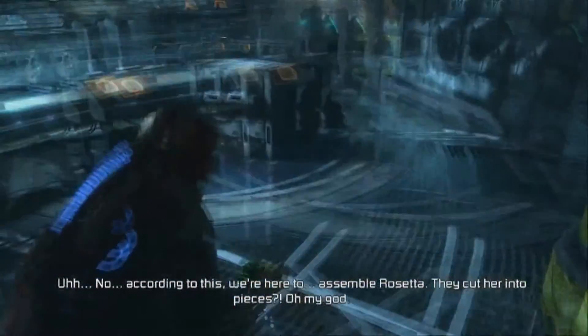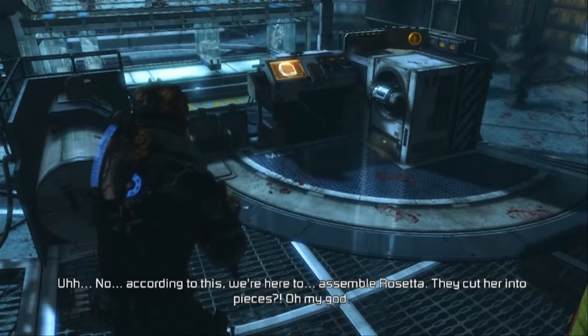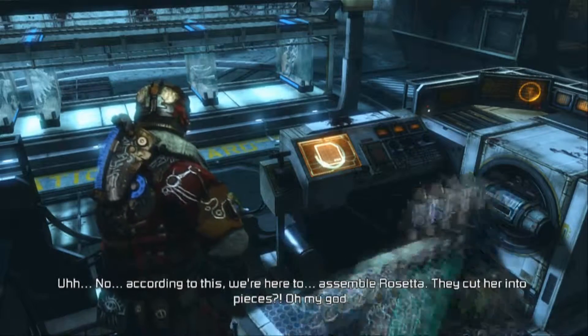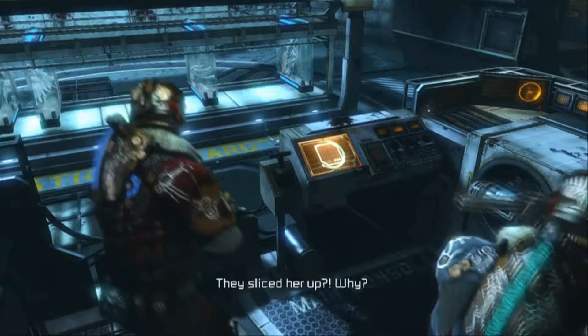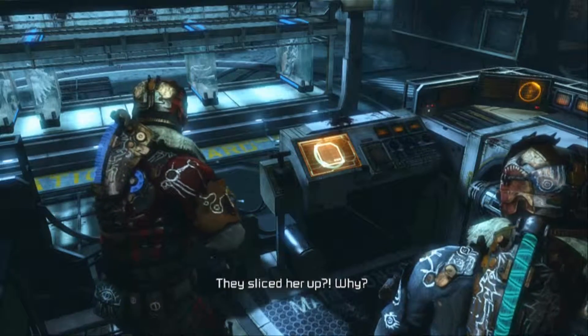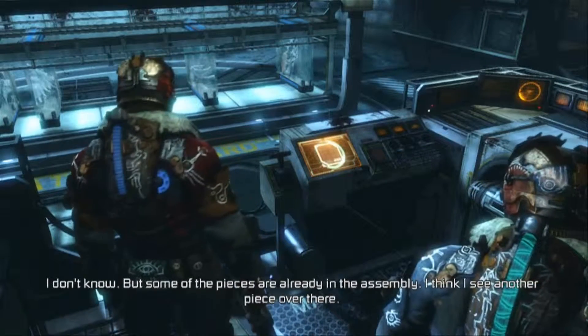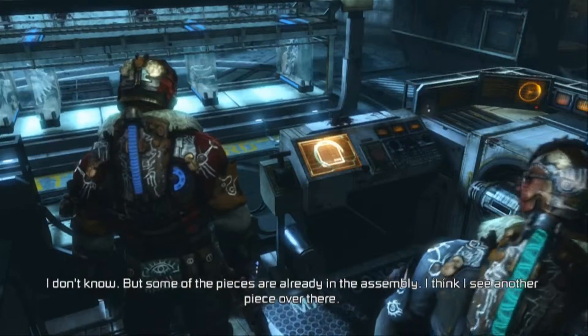Wait — no. According to this, we're here to assemble Rosetta. They cut her into pieces? Oh my god! Fuck this day. They sliced her up. Why? I don't know. But some of the pieces are already in the assembly. I think I see another piece over there.